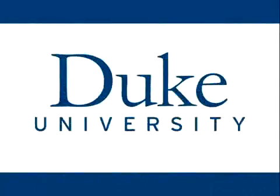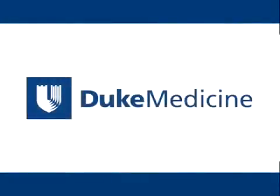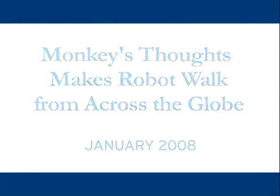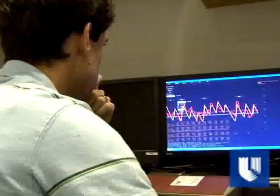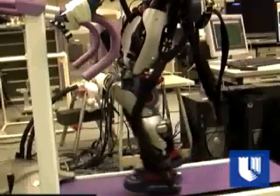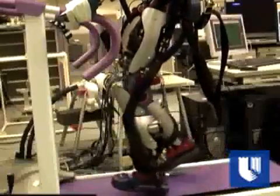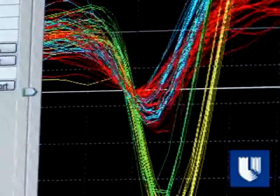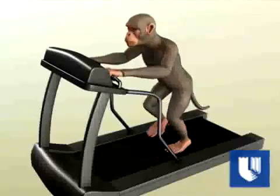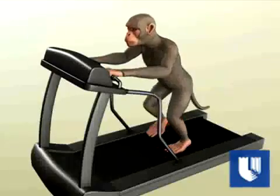This is Duke University. In a first-of-its-kind experiment, the brain activity of a monkey has been used to control the real-time walking patterns of a robot halfway around the world. Duke University researchers completed a demonstration that harnesses the brain cell activity associated with leg movement in a monkey, simulated here by computer animation, to manipulate the complex walking and standing tasks of a robot.